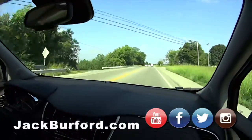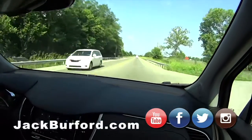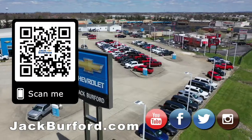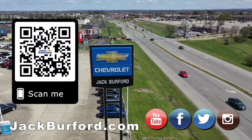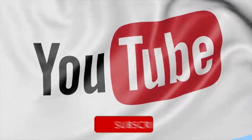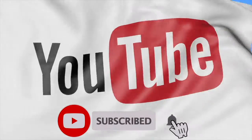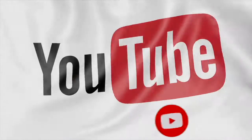Come see us. This is nice. Make sure to visit us at jackperfer.com and subscribe to our YouTube channel. We'll see you next time.